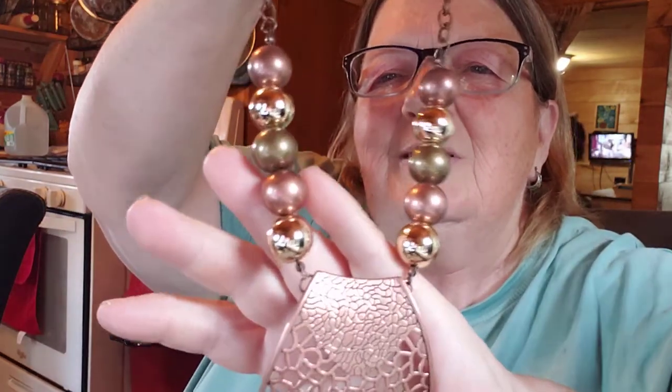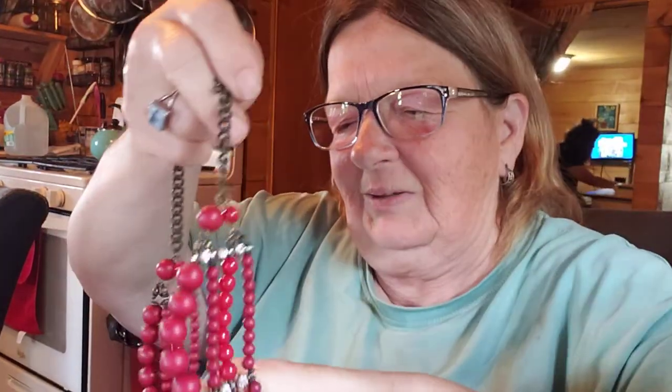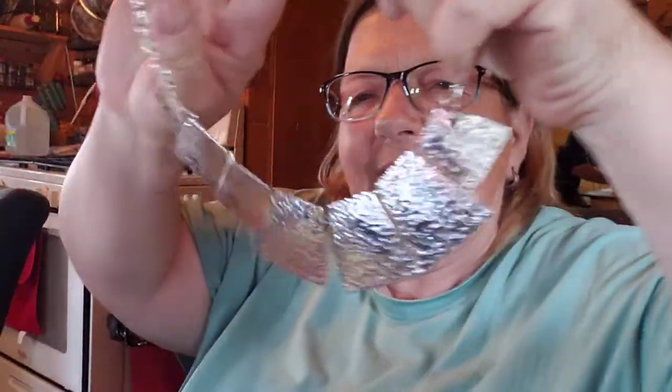And again, this is from Josie's Place. Here's another statement necklace. And here's another statement necklace — I really like this one. For those of you that like statement necklaces, that would be really pretty on an evening dress. And then here's another statement necklace, which I think is quite nice.